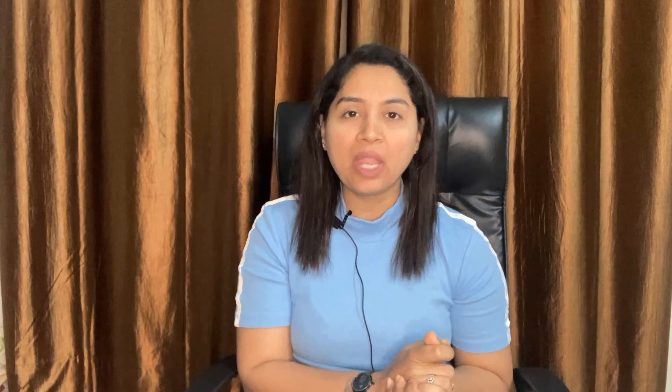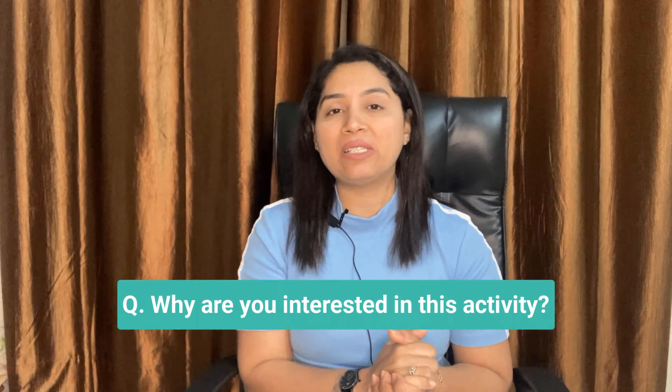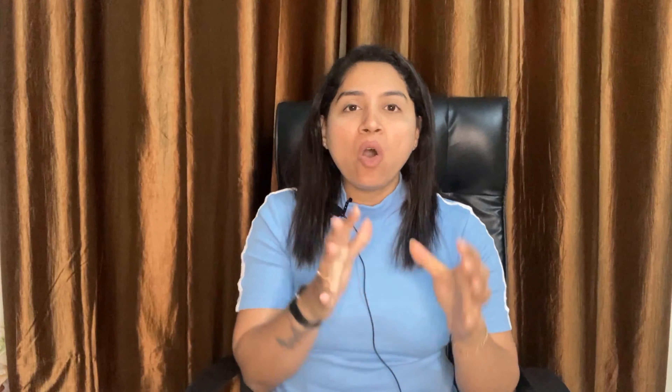The questions can be: Do you like cooking? When did you learn to cook? Why are you interested in this activity? All these questions are about yourself, and that is why Part 1 is called the introduction part, where you will be talking about yourself and the questions would be completely based on your activities, your interests, and your likes and dislikes. So always try to use the first person — that is 'I'.